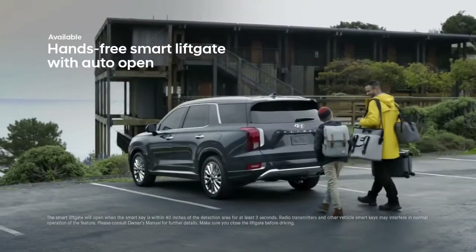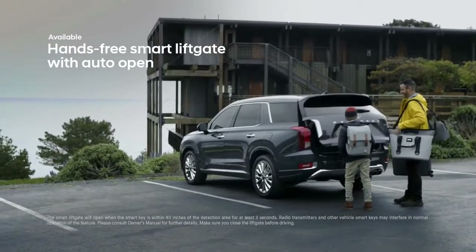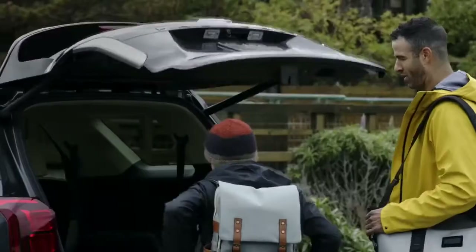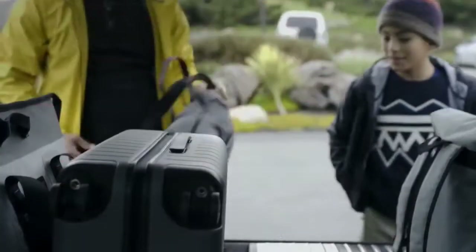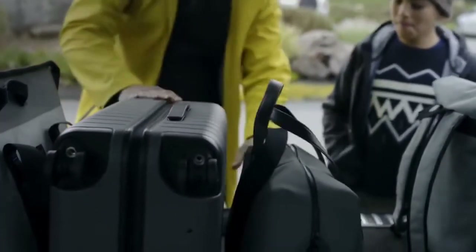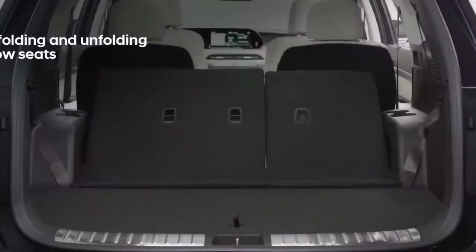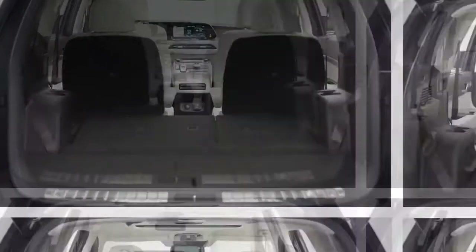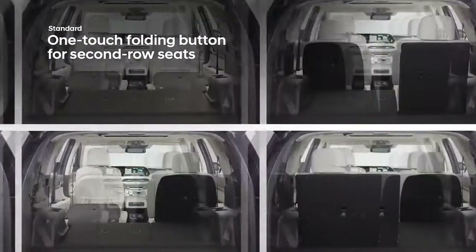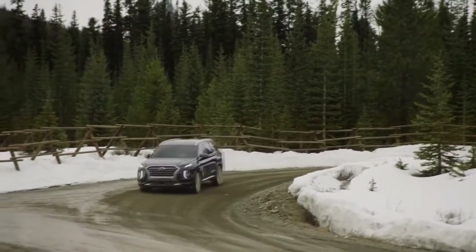With the Palisade's available hands-free smart liftgate with auto-open, your key fob senses your proximity and automatically opens the rear liftgate for easy, trouble-free access to the cargo area. The third-row seats offer power folding and can be split 60/40, while second-row seats can fold flat at the press of a button.